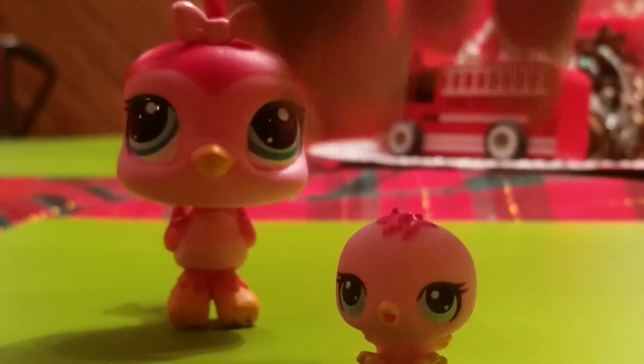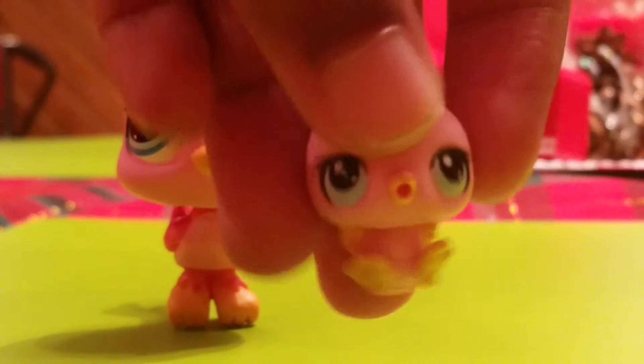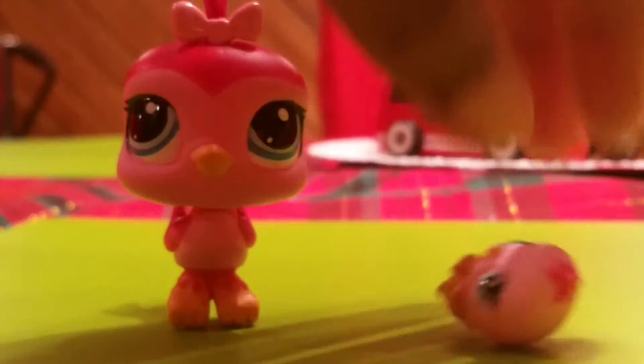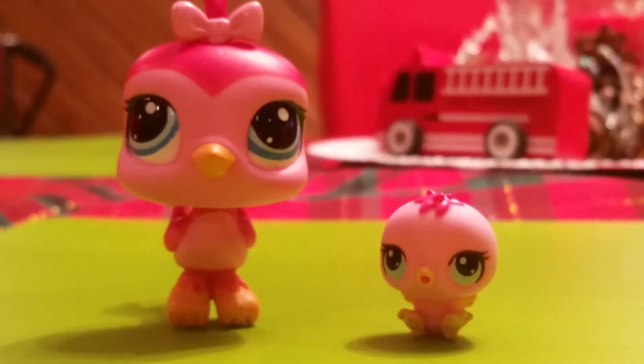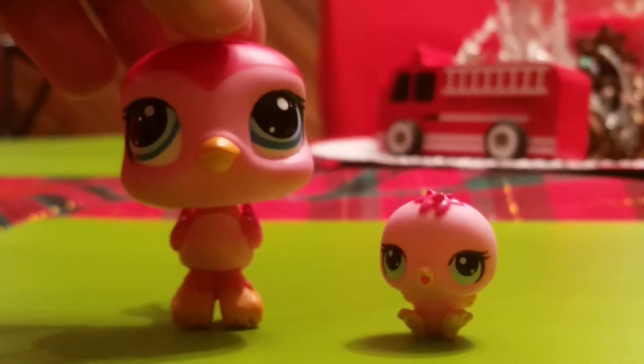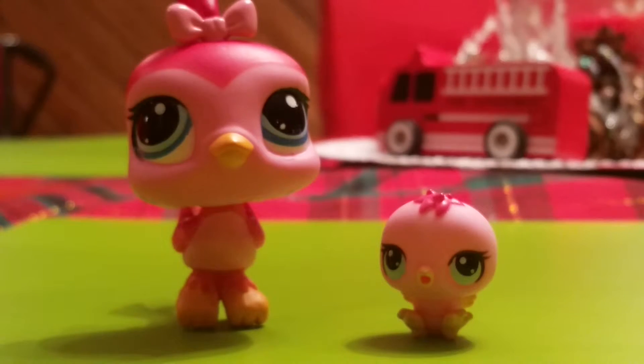The baby bird is just adorable, I love it. I might make an LPS Happy Feet video. She already opened it but she gave it to me. Zoe kind of got one for herself and one for me, so we each have a bird and each have a dachshund.